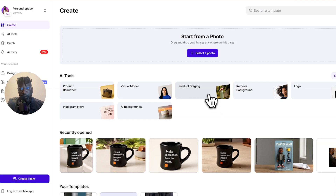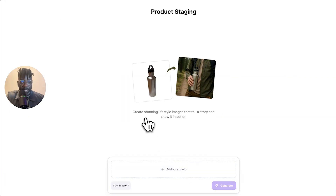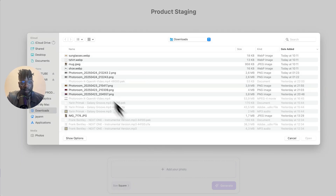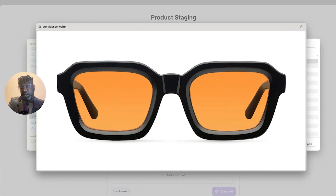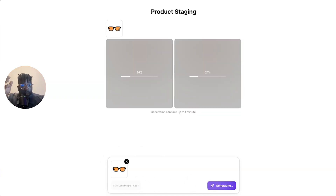The second one is product staging. It generates high-quality backgrounds tailored to your product. Same as the previous tool, you can change the size — portrait or landscape. You just need to click, and I'll go for those sunglasses that I really love. Let's try the landscape mode and generate. Yes, it takes a bit of time, but quality takes time.